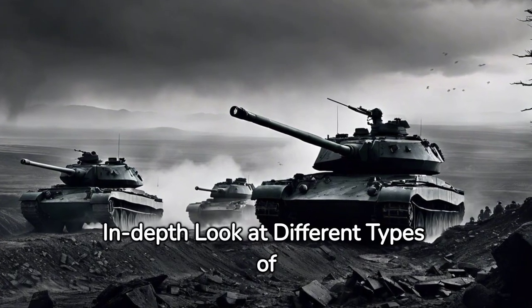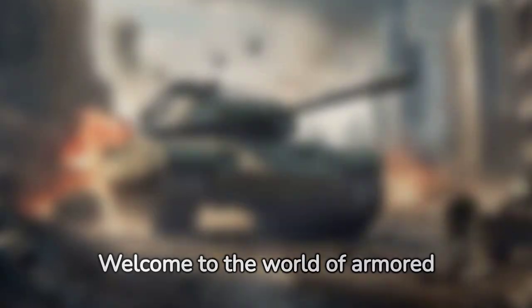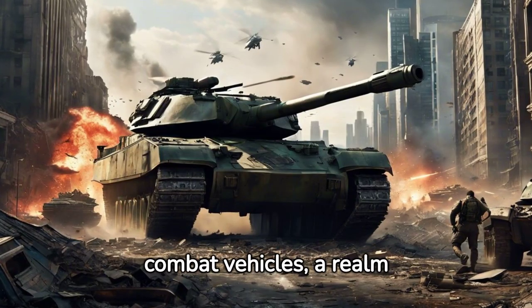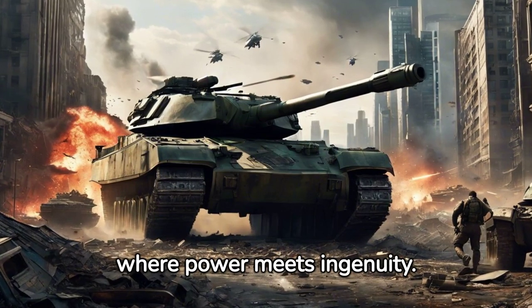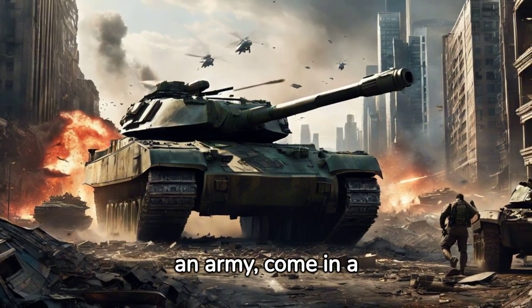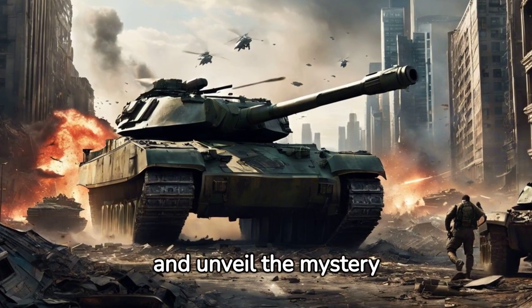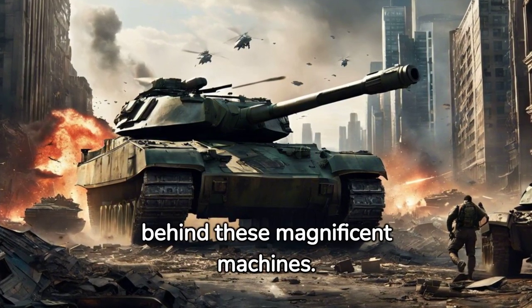Unveiling the power: an in-depth look at different types of war tanks and their operations. Welcome to the world of armored combat vehicles, a realm where power meets ingenuity. War tanks, long symbolizing the might of an army, come in a fascinating variety. Let's delve into this universe and unveil the mystery behind these magnificent machines.